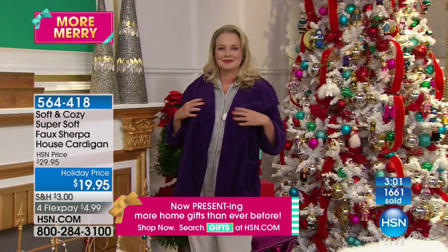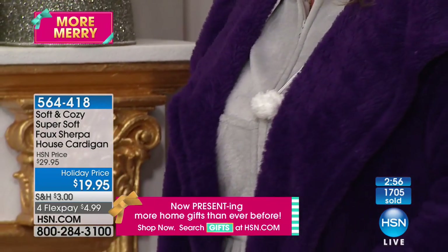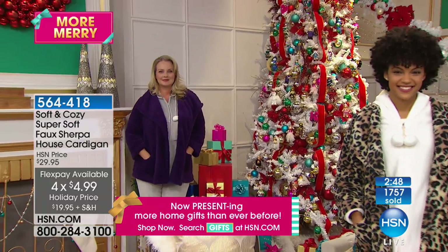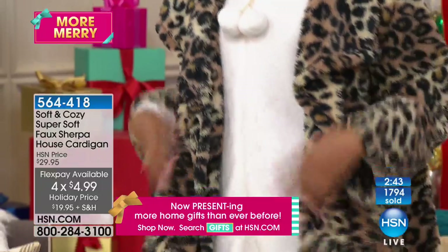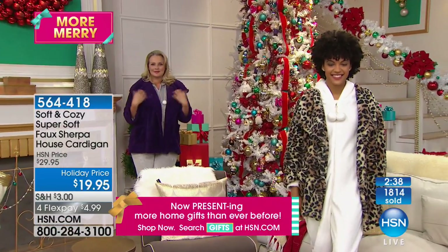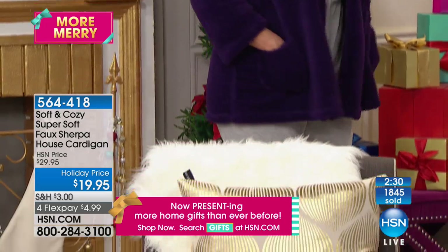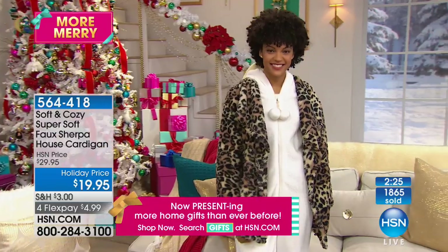I'm thinking of this in terms of the versatility — you see it over PJs, over a beautiful stunning dress, or with leggings and boots. It works with anything. Update on the leopard: 200 remaining, 1,800 now sold. It's got pockets, it's 30 and a half inches in the length, machine wash and tumble dry, dual sized so it's very forgiving. You choose extra small, small, medium, large, extra large, 1X, 2X or 3X.